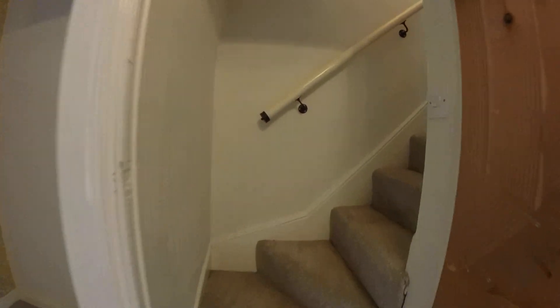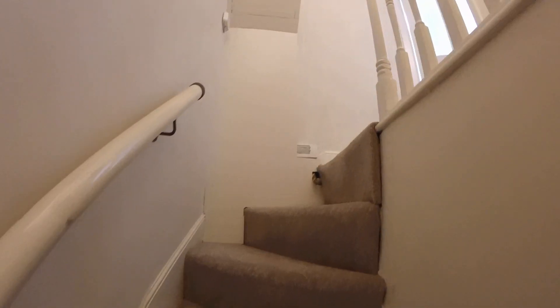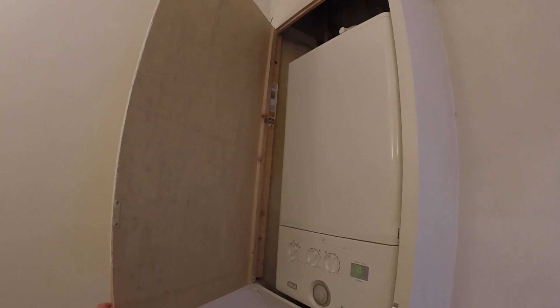We then go up the stairs. On here we have a landing area. In here you've got your gas boiler that runs your heating and hot water.